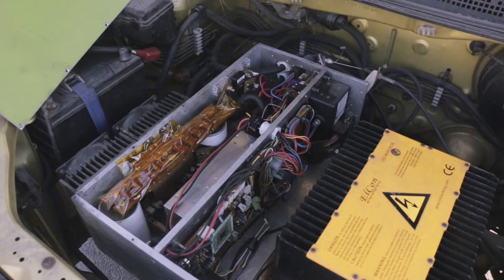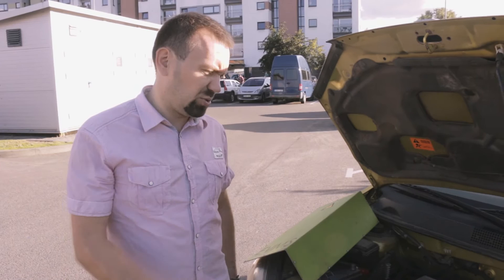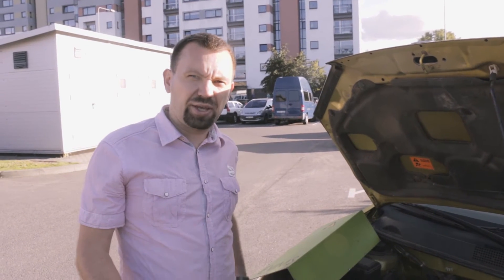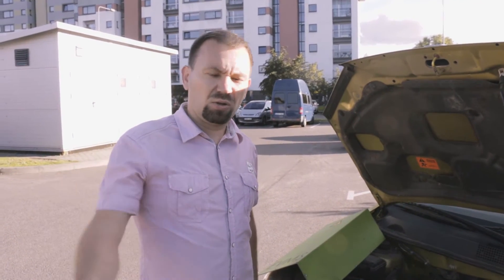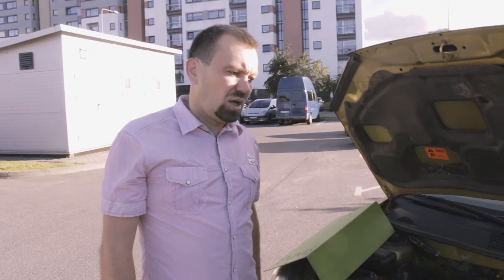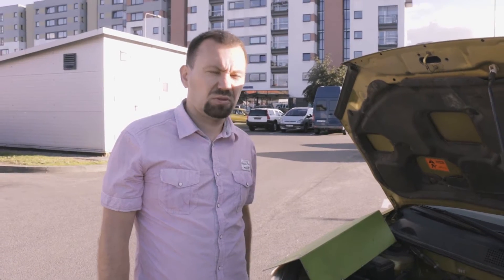We tested this car on a dyno stand and it was recording about 65 kilowatts at the wheel — we did some tests in Vilnius at Gediminas. That's the actual wheel power after all the losses in transmission. The motor is capable of producing a peak of about 100 kilowatts for short times. The top speed is 140 kilometers per hour.